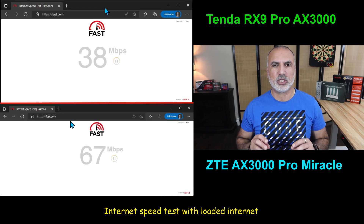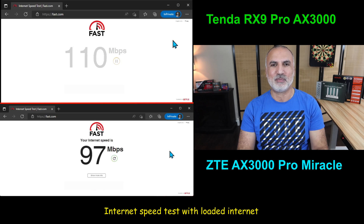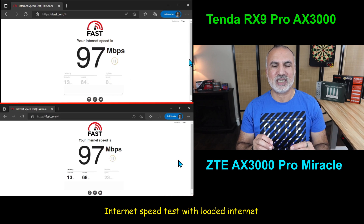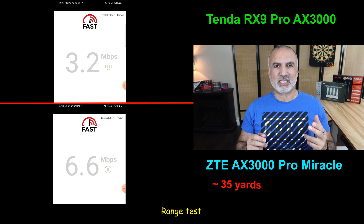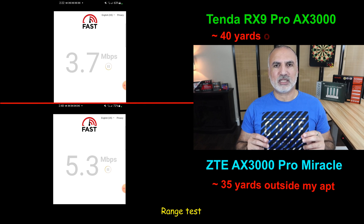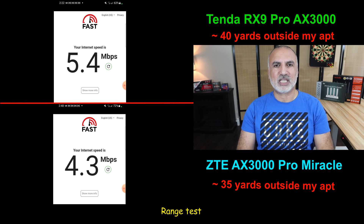Now I've loaded my internet connection with two TVs streaming at 4K, two iPads also streaming at 4K, and an Amazon Echo playing music. The internet speed is reduced a little bit, but nevertheless both routers are still providing very good internet speed and the speed is identical for both. For the range test, I live in an apartment building and went out into the stairwell. At the 35-yard mark the ZTE cut out, providing speeds up to 4.3 megabits per second just before it did. The Tenda router kept going until the 40-yard mark, providing speeds up to 5.4 megabits per second — so the Tenda has a slight advantage here.